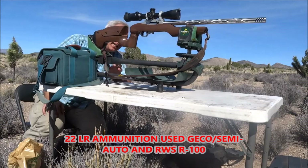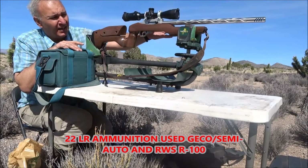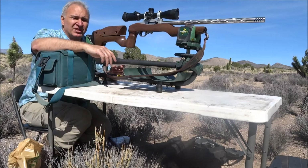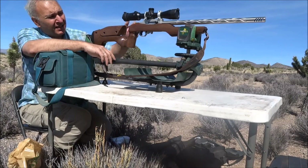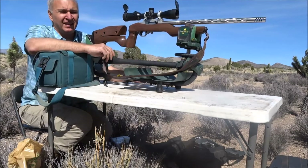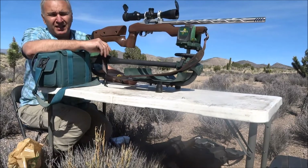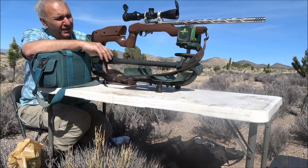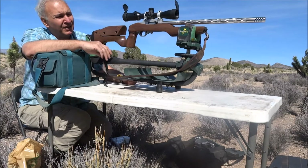We have here a beautiful custom Ruger action with a custom competitor trigger and a Volquartsen 22-inch custom barrel, free-floated. We also have a Weaver 2.5x10x46 illuminated tactical Casper series scope, which we're going to try today at 80 meters.